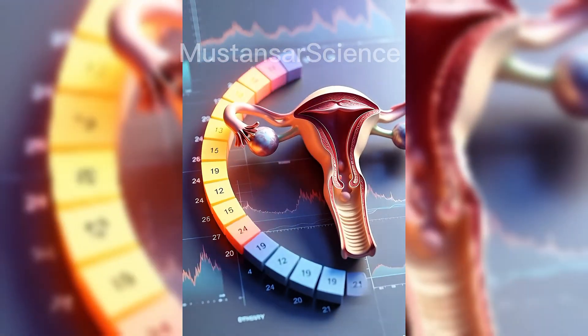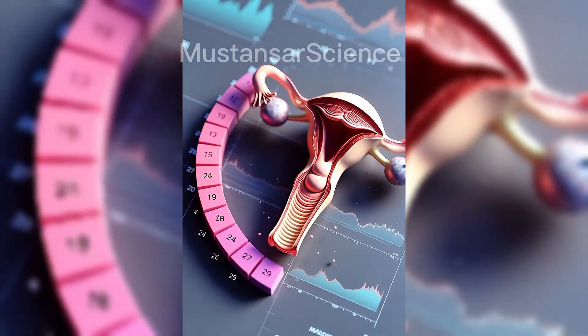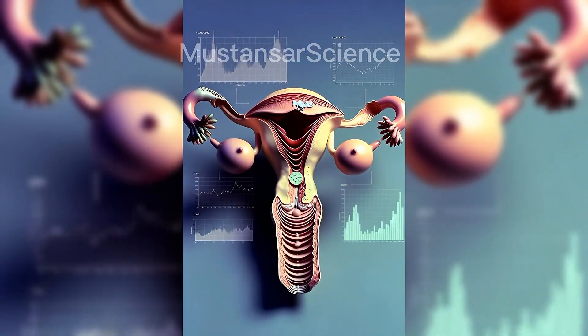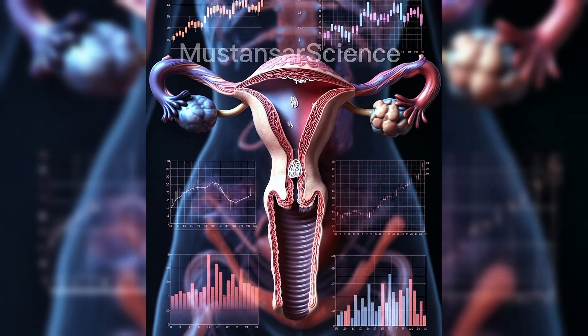The vagina is a flexible muscular canal. It serves multiple roles: as the passage for menstrual flow, the channel for childbirth, and the receiving structure during intercourse. Its folded walls, known as rugae, allow it to stretch, while maintaining strength and protection.